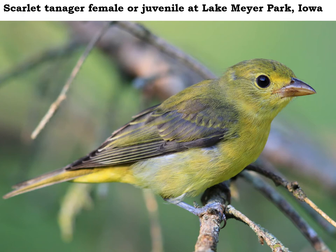Notice that rather heavy-duty bill that helps us distinguish this scarlet tanager female or youngster from some of their similar-looking orioles and goldfinches, and even fall warblers that might be showing up now as we move towards the fall season.